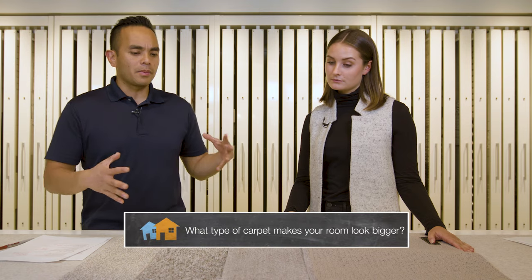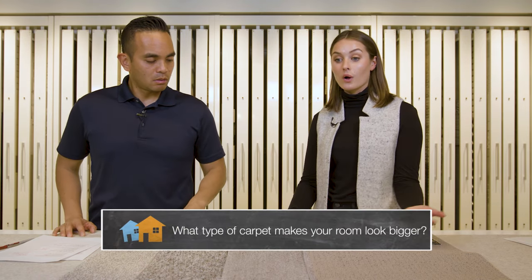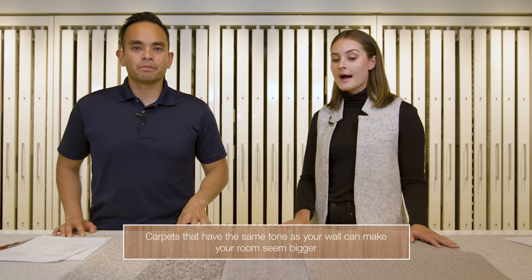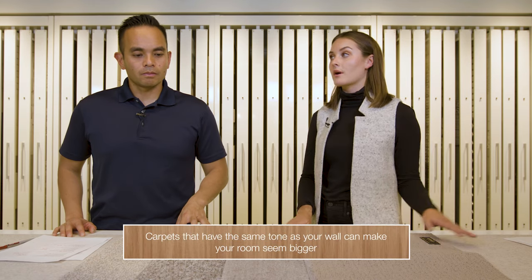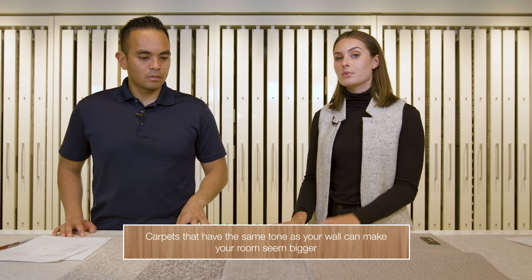Which type of carpet makes your room look bigger? I would do a carpet that's sort of tone-on-tone with your walls — that'll make it feel larger. Your floor will sort of carry up onto the walls and you'll have that grand space. Doing a darker carpet may create contrast, which some people like, but on the downside it may make your room feel a little bit smaller. And if you want to know more about picking interior paint colors, check out this video, and I'll leave it in the description below.